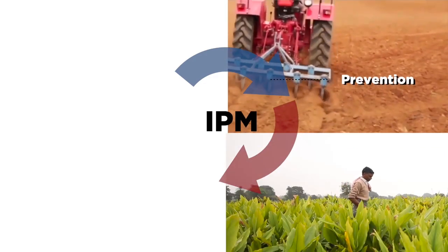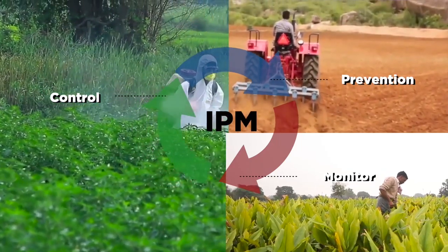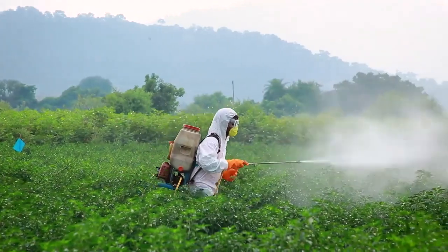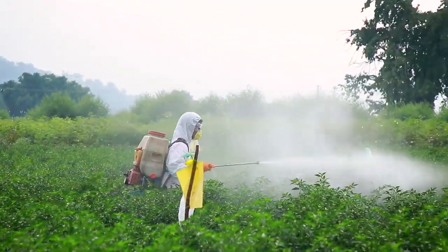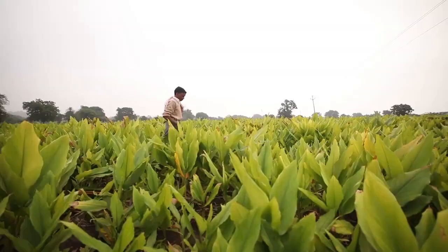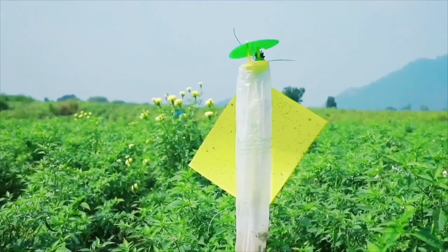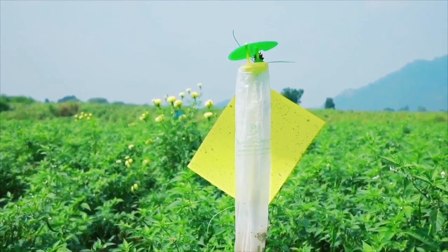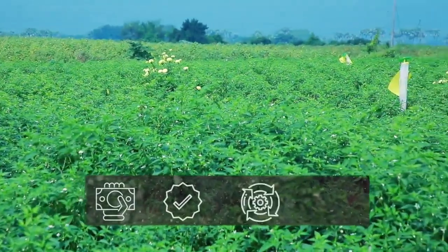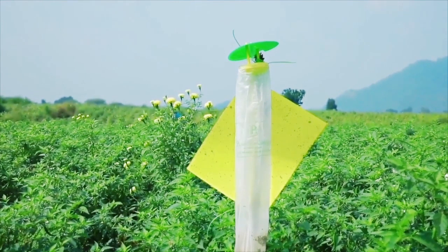A well-defined IPM program is based on the three pillars of prevention, monitoring, and control, which enables drastic reduction of pesticide use and minimizes toxicity and exposure to such chemicals. Prevention involves adopting practices that control pest populations. Monitoring involves regular scouting of the field to identify pest infestation before it causes economic damage. Control involves decisions on the most suitable strategy based on what is economical, physically feasible, effective, and least toxic.